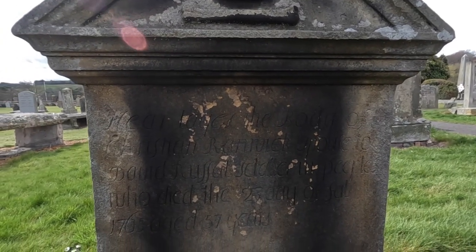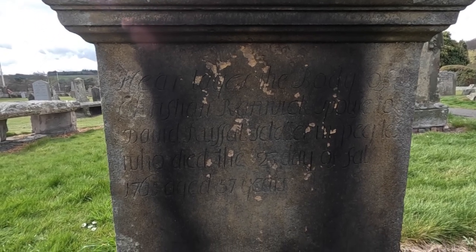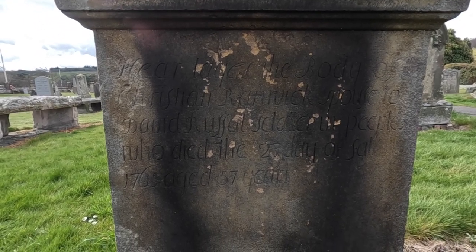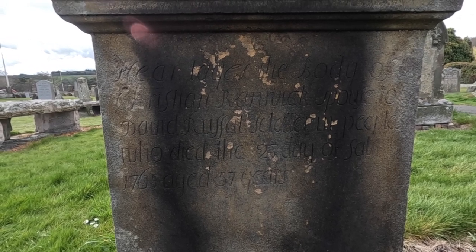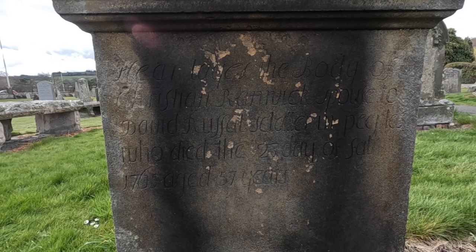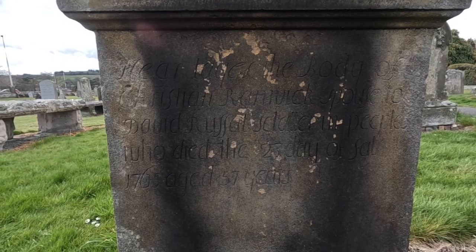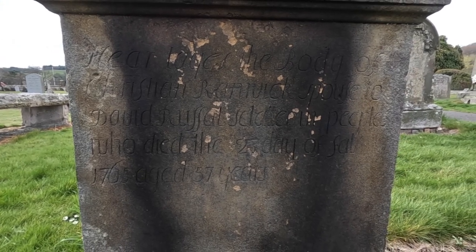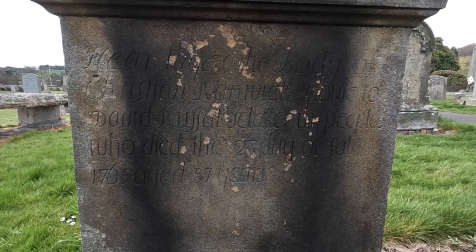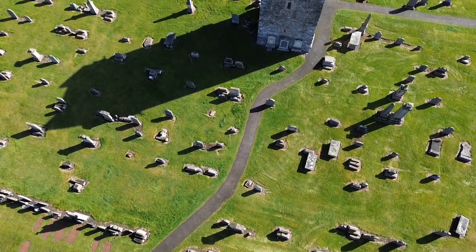I noticed this gravestone earlier — some of the words are spelt differently to how they would be today. It reads: 'Here lies the body of Christian Rinnick, spouse to David Ruffles Sadler in Peebles.' And notably, it's not spelt P-E-E-B-L-E-S — it's spelt differently. And that is St Andrew's Graveyard and St Andrew's Tower.